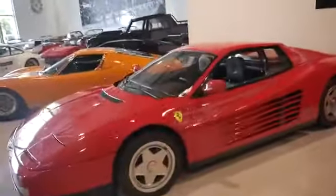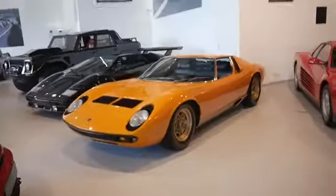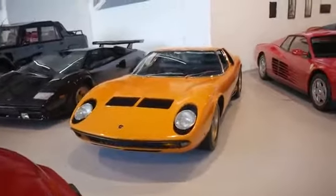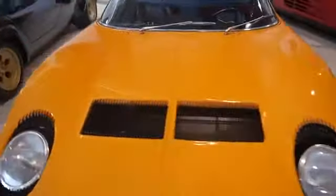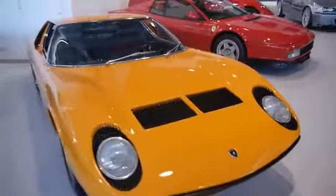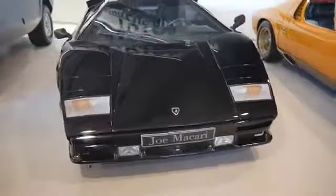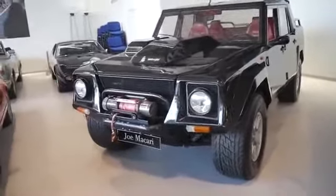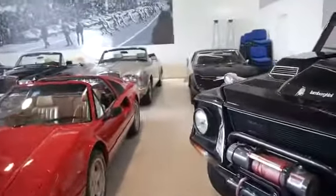Here we have the Ferrari Testa Rossa, and here we have something really special — it's the Lamborghini Miura S, which means it's a really special one. It's from 1969, has a V12 engine, and is worth 1.35 million pounds. And here we have the brother of the Miura — it's the Lamborghini Countach. And here we have an SUV — the Lamborghini LM002, which has the Countach V12 engine.